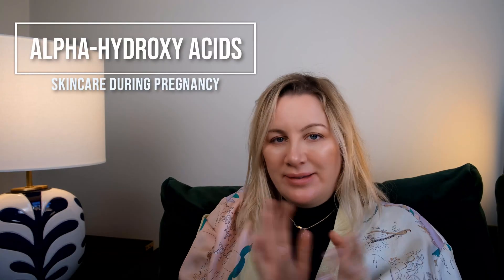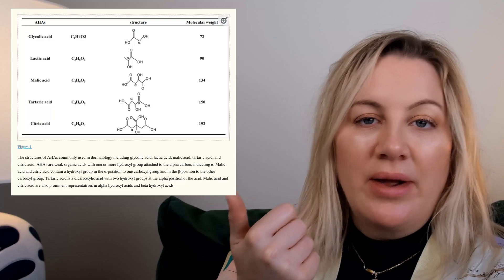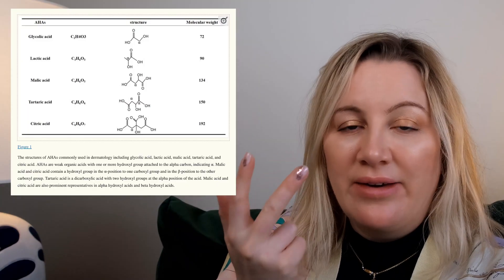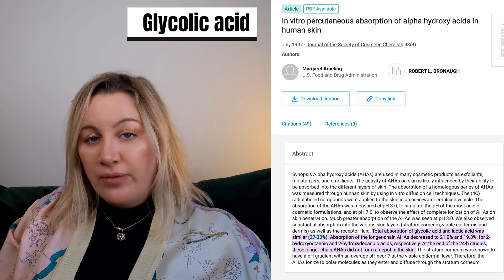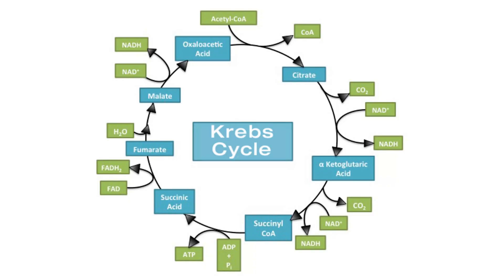Next up we've got the acids. Let's talk about AHAs first: glycolic acid, lactic acid, tartaric acid, citric acid, and malic acid. Glycolic acid specifically has an absorption rate of up to 27% through the skin. AHAs are found throughout various natural sources — sugarcane for glycolic acid, sour milk for lactic acid, the whole Cleopatra bathing in sour milk thing, and fruits for citric and malic acid — but the ones used in your skincare regime are generally synthetically produced.